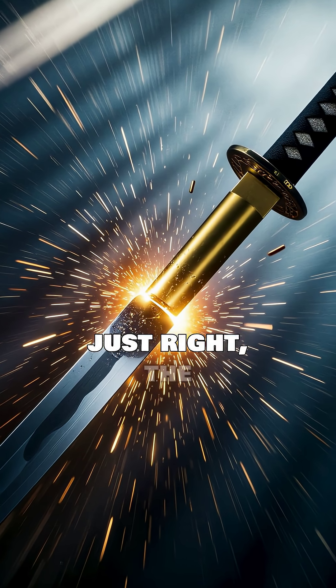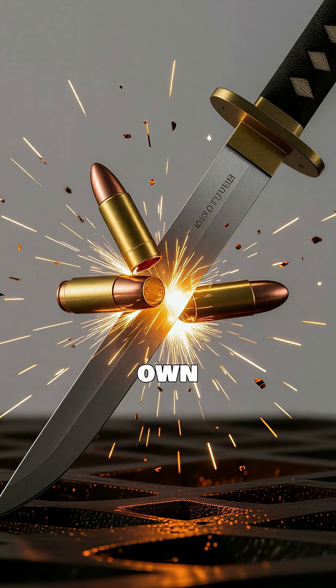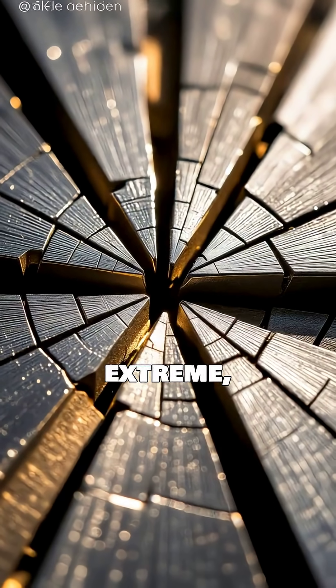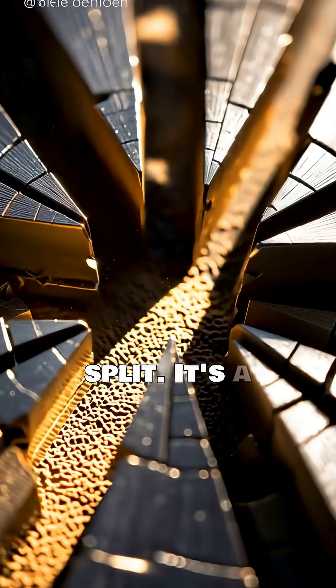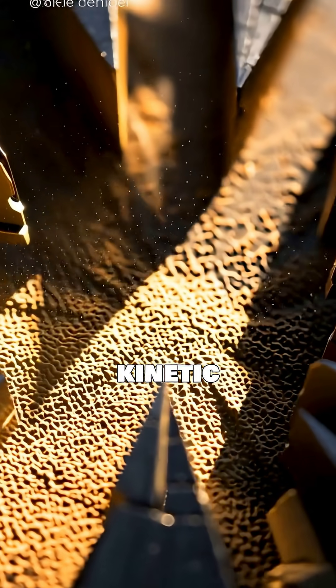When the conditions are just right, the blade doesn't just cut — it exploits the bullet's own momentum. The material yields under the extreme, localized stress, creating a clean, symmetrical split. It's a stunning demonstration of material science and kinetic energy.